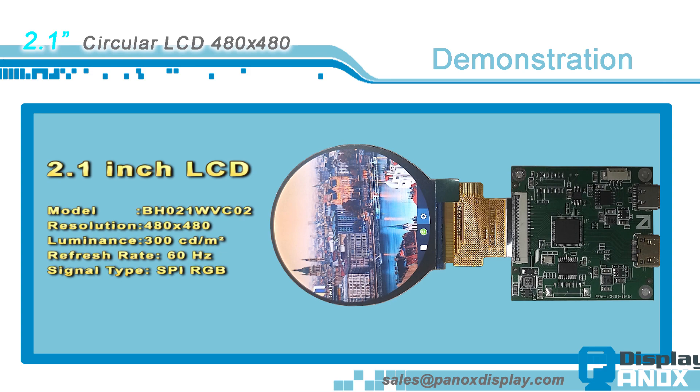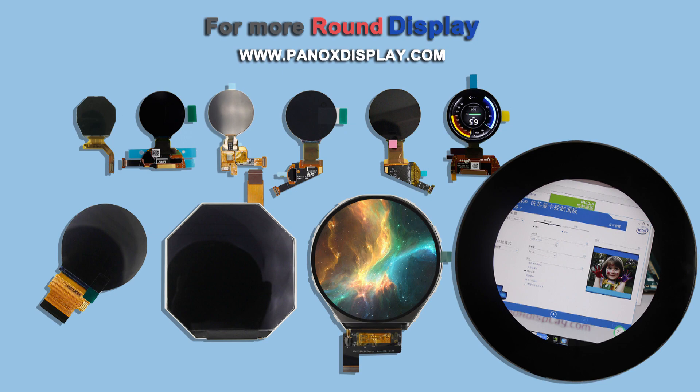In addition to this display, Panics Display also supplies many other circular displays including OLED and LCD, such as 1.2 inch, 1.4 inch, 2.5 inch, 3.4 inch, and 5.0 inch. Welcome to inquire.